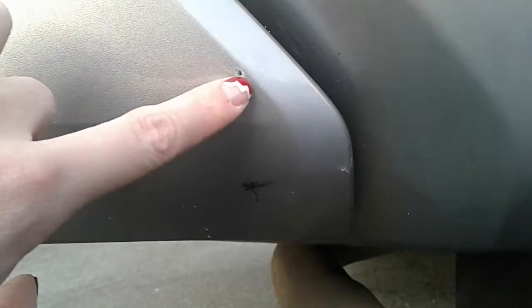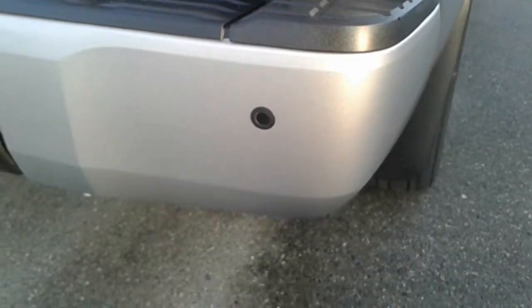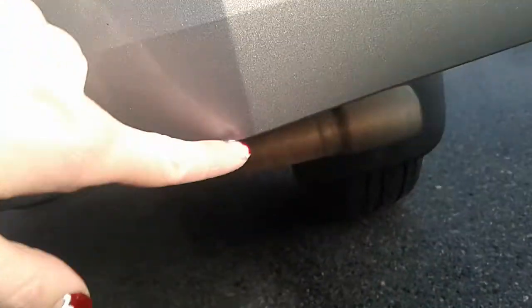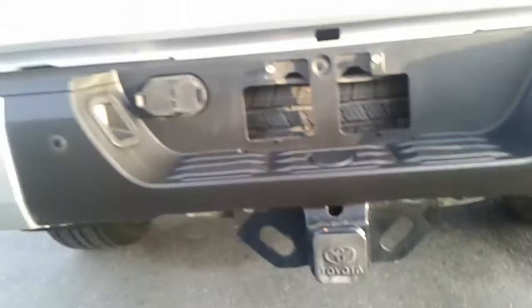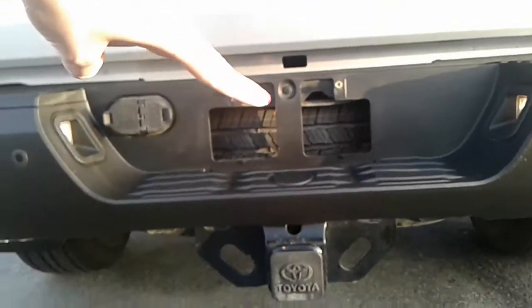There are a couple of little rock chips here that you can touch up with a paint pen. Down on the bumper there's a little chip and some dirt. The bumper has been replaced — they did have one rear hit. There is a small thing down here that won't buff out. Parking sensors are at the rear, and you have a trailer hitch with a wiring harness. The spare tire is peeking out right here.